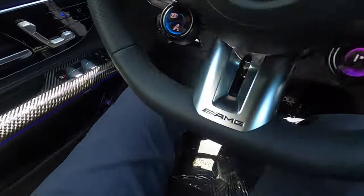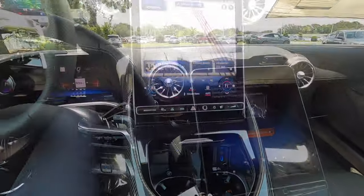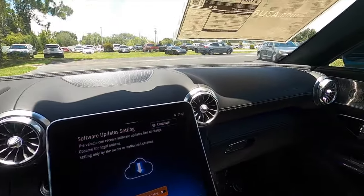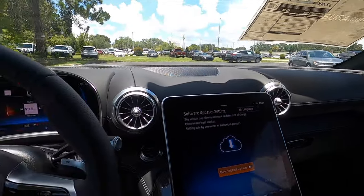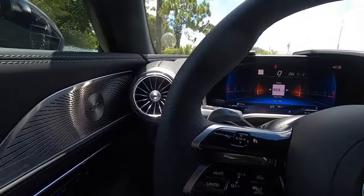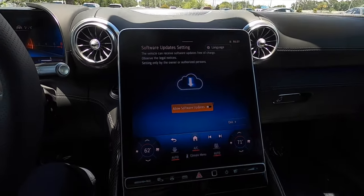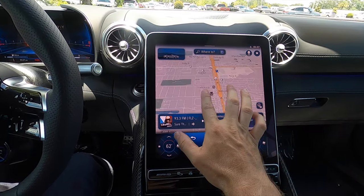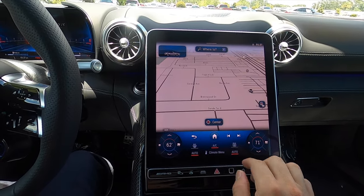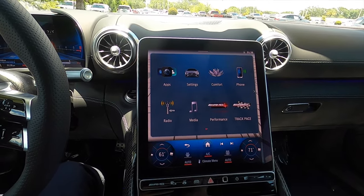Headroom is not going to be an issue, nor is legroom for the front occupants — they're taken care of. The seats are wide enough and long enough. The interior starts off with soft materials throughout the cabin, four circular air vents with ambient lighting going all around the dashboard, and an 11.9-inch infotainment screen for navigation, Apple CarPlay, Android Auto, Sirius XM, AM/FM, and streaming Bluetooth audio with the latest Mercedes MBUX.